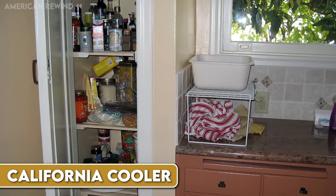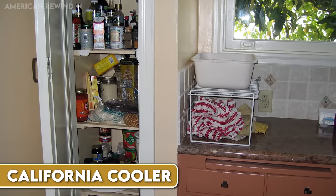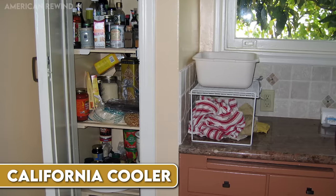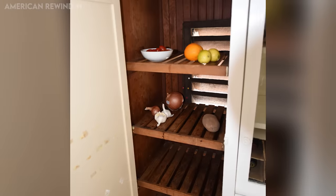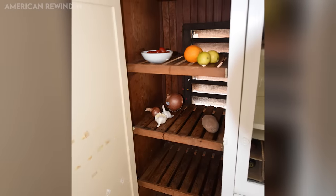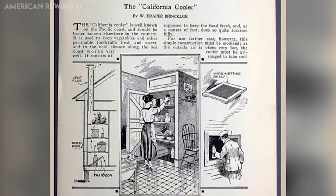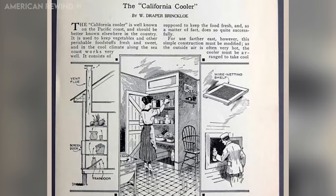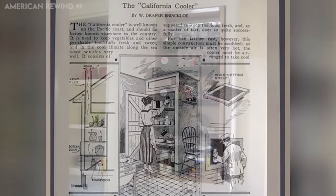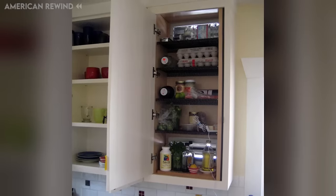California coolers, also known as cooling cabinets, were a popular way to store food in the late 19th and early 20th century, especially in the western United States. These cabinets were built with slatted or screened shelves and had vents at the top and bottom. The design allowed outside air to flow through by natural convection, keeping perishable items like fruits and vegetables fresh. They were often placed in a part of the house away from the sun, usually near the kitchen.